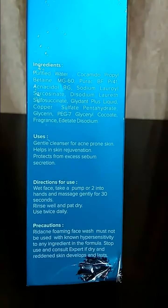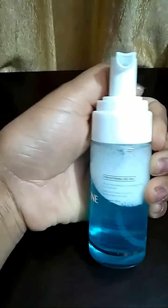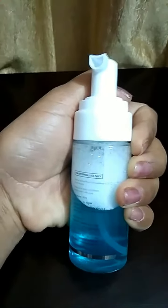Even dry skin people can also try it, though results may vary. It is a very mild face wash. The packaging is quite good — it comes in a transparent bottle with a pump. It retails for Rs. 294, which is quite affordable. When you push the pump, it comes out as lather, so you don't have to create lather yourself.